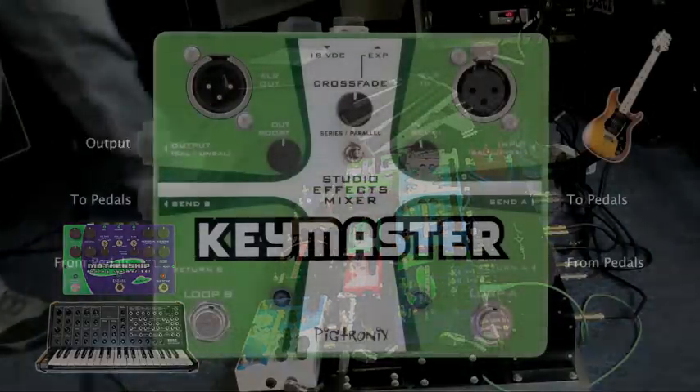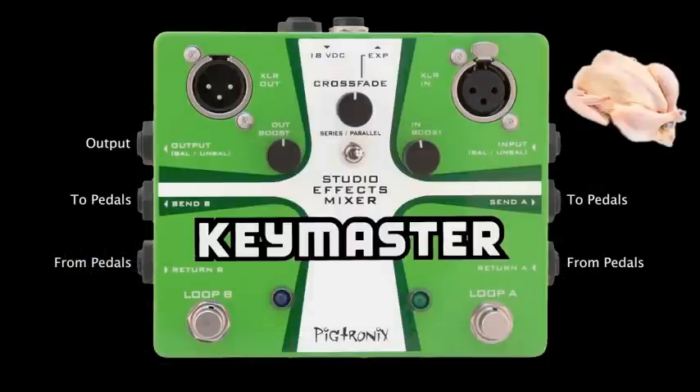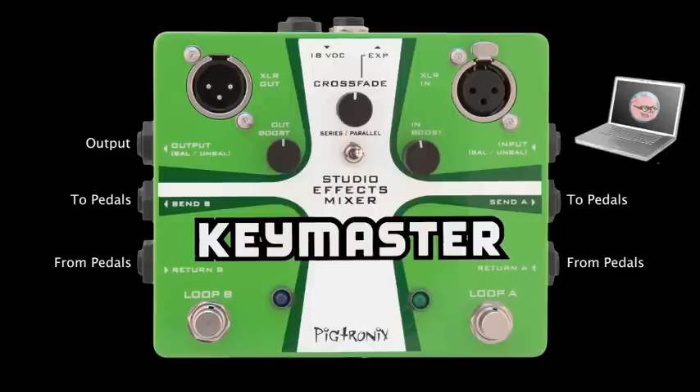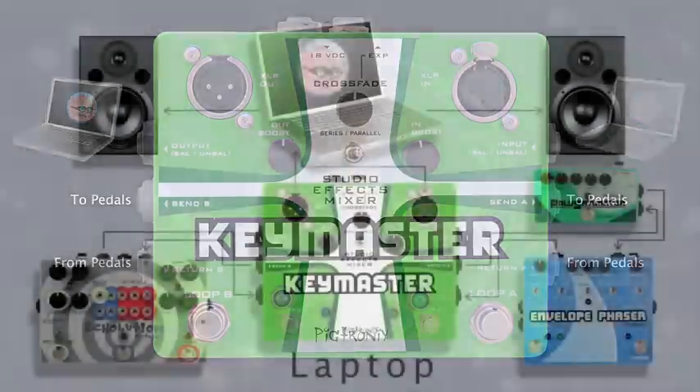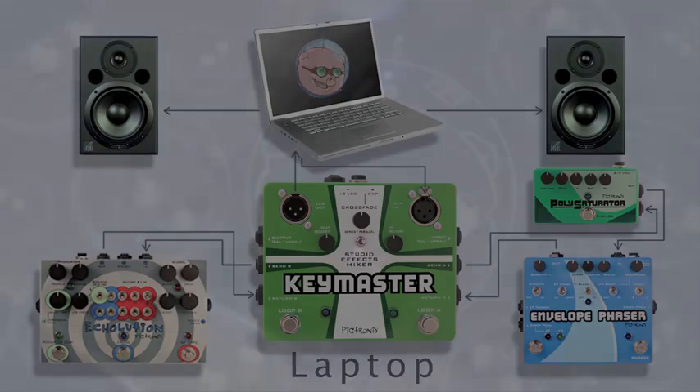The Keymaster is an impedance matching device. It automatically optimizes any input for use with effects pedals. The Keymaster then performs a mirror image of this process on the way out, automatically optimizing the signal for its journey to an amp, front of house mixer, or recording console.